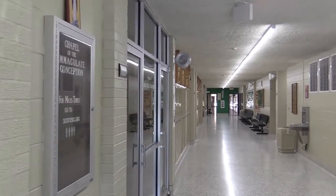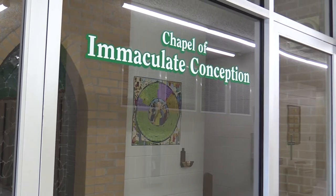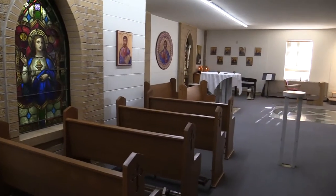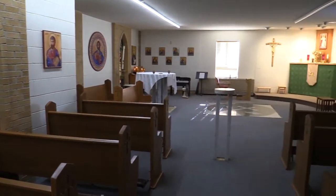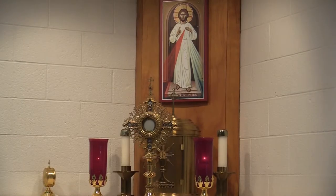First we head to the Chapel of the Immaculate Conception. The chapel has been in place at SCOTUS Central Catholic since 1980. Students, faculty, and parishioners can visit the chapel for Mass and adoration. We are very blessed to have such a beautiful chapel within our walls at SCOTUS Central Catholic.